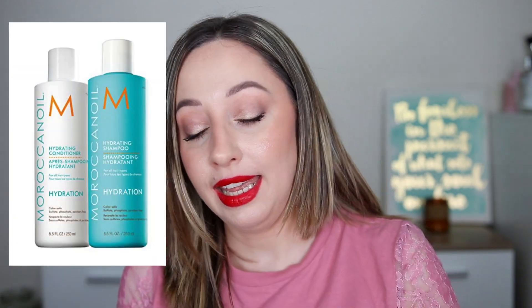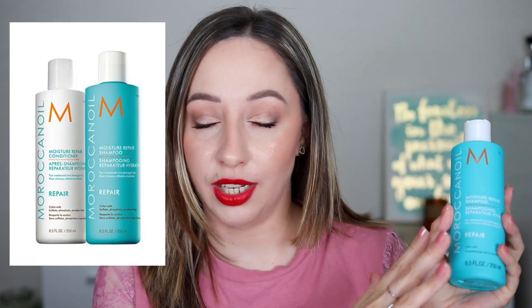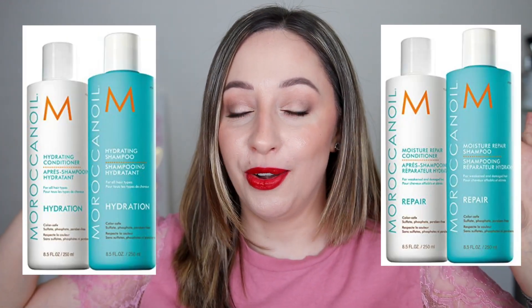If you search for the hydrating conditioner you'll also find the hydrating shampoo, and they also have a moisture repair conditioner — they have both a moisture repair line and a hydrating line. I have tried the shampoo and conditioner from the hydrating line together, and other times from the repair line. For me the best combination is the hydrating conditioner and the repair shampoo — one from each line. I'm so happy I found these two products because there was a time I couldn't even cut my hair since the bleach damage was so severe. These two really improved the elasticity of my hair.